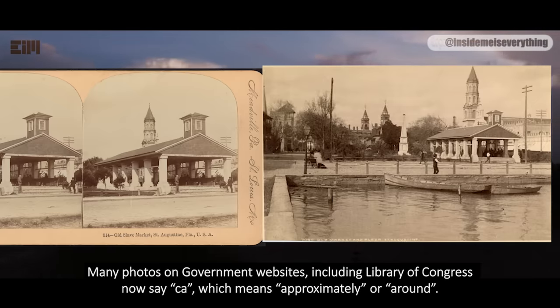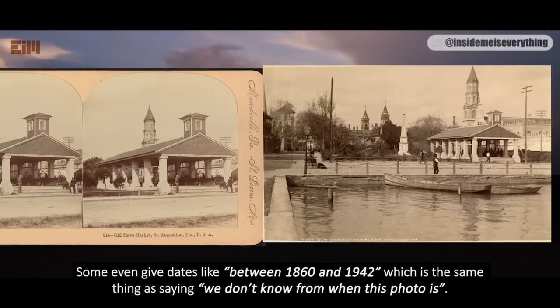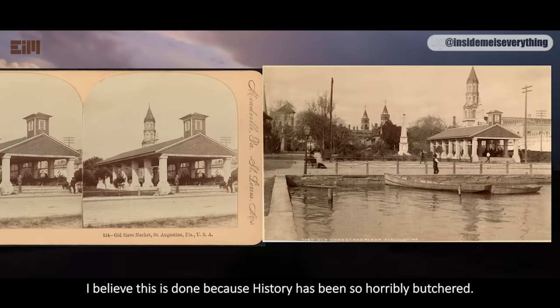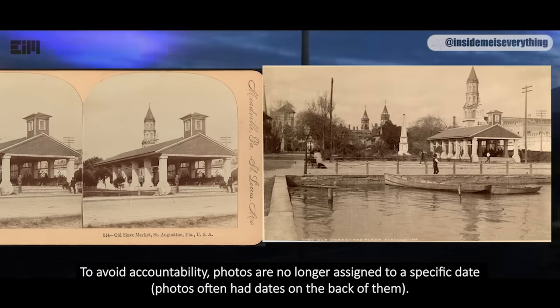Many photos on government websites, including the Library of Congress, now say 'circa,' which means approximately or around. Some even give dates like 'between 1860 and 1942,' which is the same thing as saying we don't know when this photo is from. I believe this is done because history has been so horribly butchered. To avoid accountability, photos are no longer assigned to a specific date.